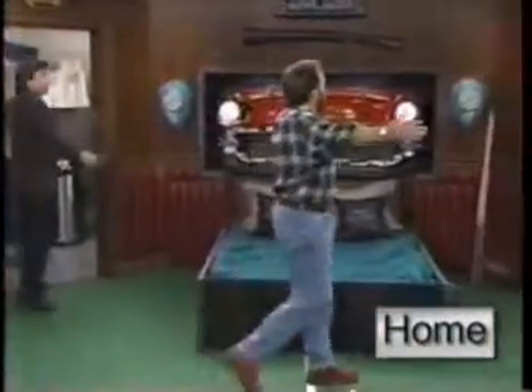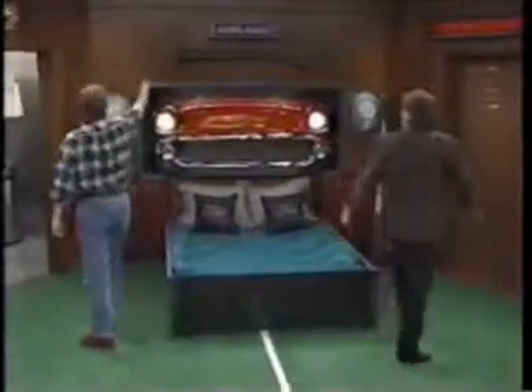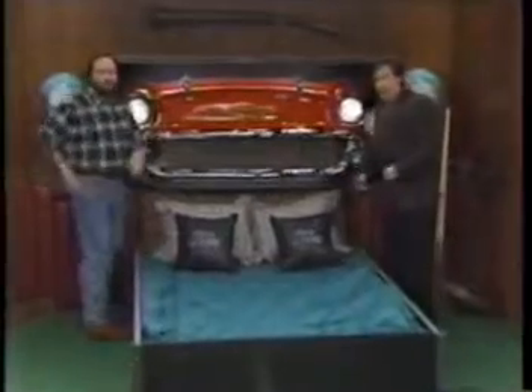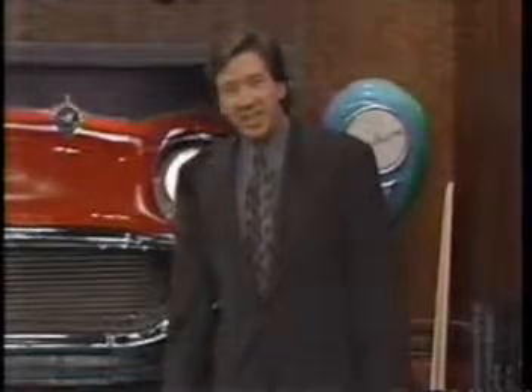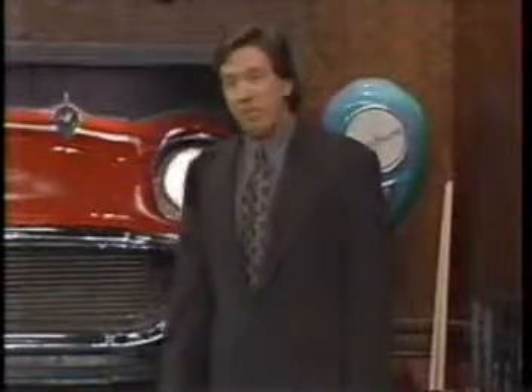Welcome, ladies and gentlemen, to the Binford 6100 Man's Bedroom. This is no babe's boudoir, no Honey's Hideaway, no Wench's Way Station. Men, you've had lace in your face for far too long. Now it's time to come home to chrome. That's why we built the man's bedroom, so he feels as comfortable here as he does in his neighborhood bar. As a matter of fact, in the man's bedroom, we have the neighborhood bar.